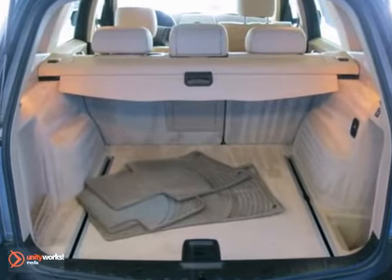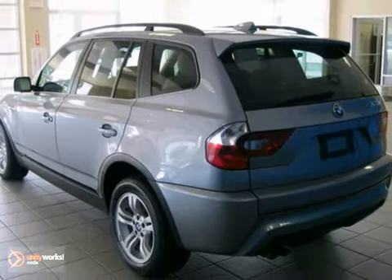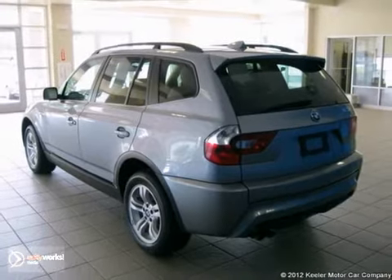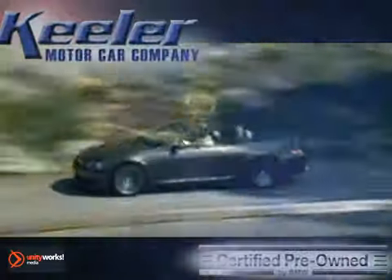For more information, please call us at 1-800-474-4197. Keeler BMW looks forward to assisting you with your vehicle purchase. Call us today to schedule a test drive. We're conveniently located on Route 7 in Latham, New York, just west of the circle.